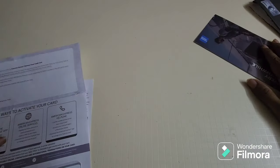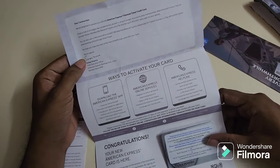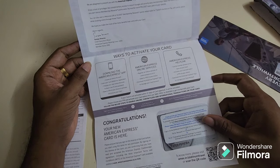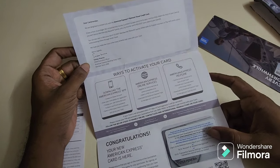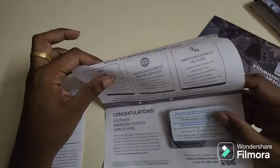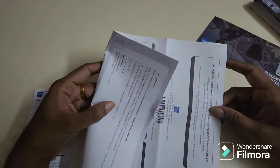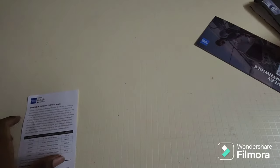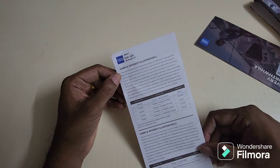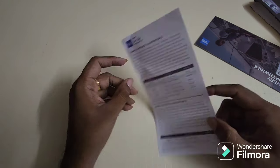The Amex Platinum card fee for the first year is 3,500 plus GST, but if you apply via a referral, your first year is completely waived off. If you think your spends won't reach 4 lakhs, you can cancel the card, or apply for the MRCC if your spends are between 1.5 to 3.9 lakhs. I'll leave my referral link in the description below — feel free to drop a comment and ask me any question.